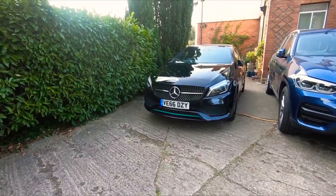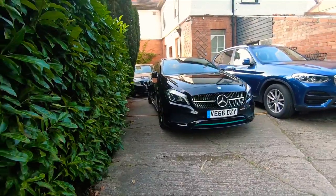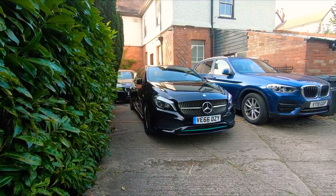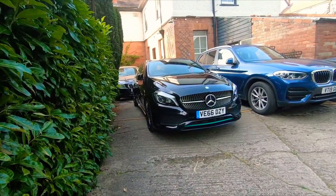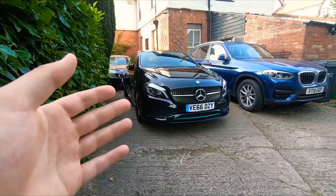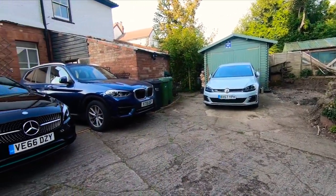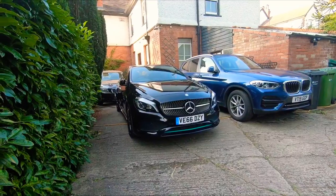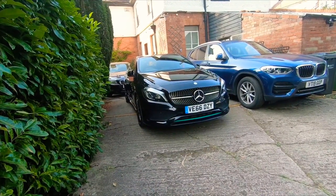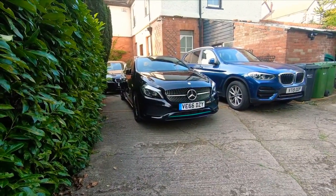This car is quite a departure from Mercedes tradition, but I think it was definitely the right business move. Mercedes were lacking a presence in the hatchback market — you had the BMW 1 Series, the Audi A3, the Volkswagen Golf — and this was a massive chunk of the market that Mercedes really was missing out on. In terms of a business decision, I think it was definitely the right way for Mercedes to go.